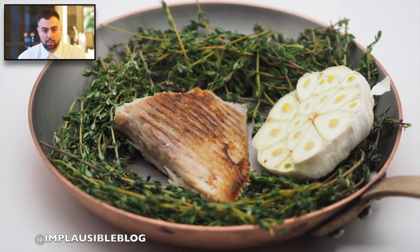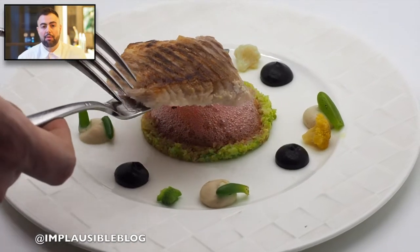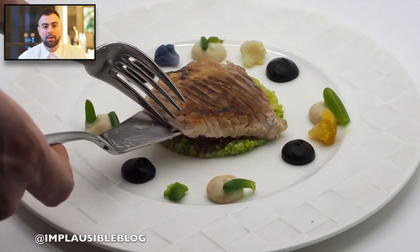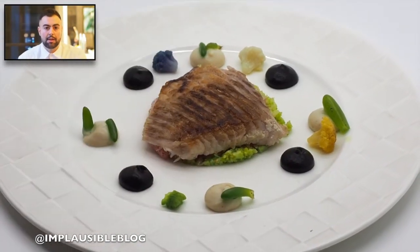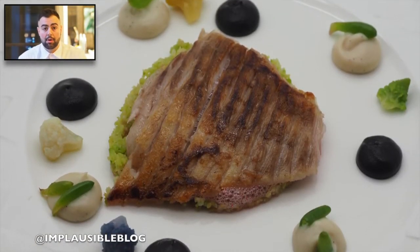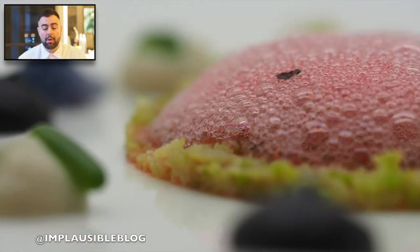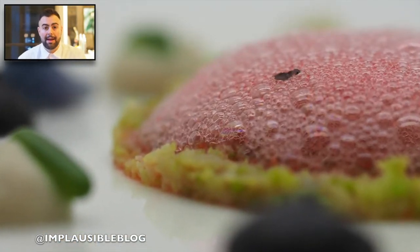We have a skate wing which we serve with cauliflower. So we have a purple cauliflower couscous, purple romanesco, yellow and white cauliflower florets. We also have a cauliflower and vanilla purée and a cauliflower and curry purée. We serve this with grape foam and a seaweed emulsion.